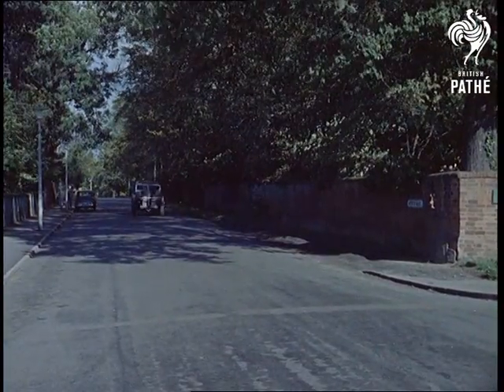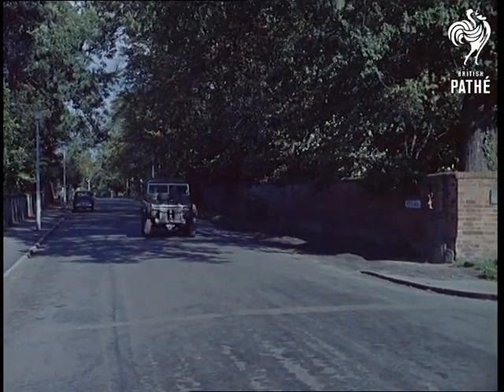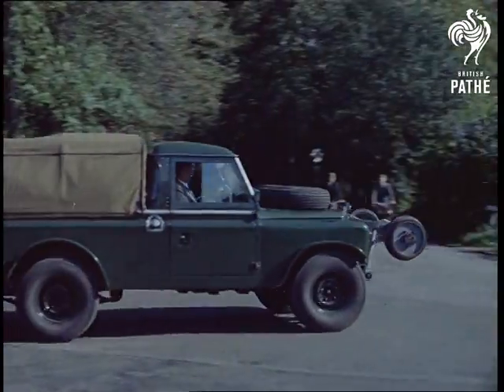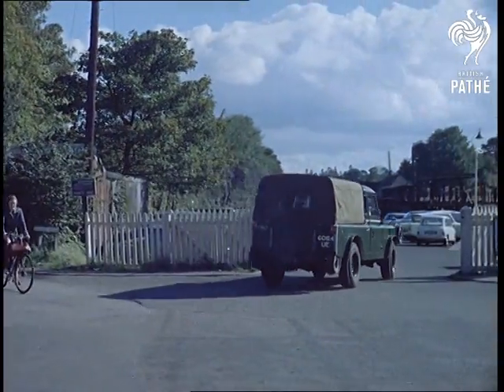You might think there's nothing unusual in seeing a Land Rover on the road, but take a closer look at this one. Notice the extra set of wheels. They're the basis of the second new idea — the road railer.